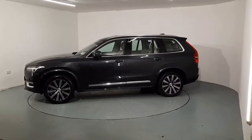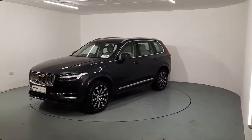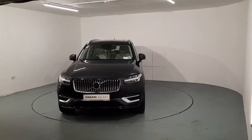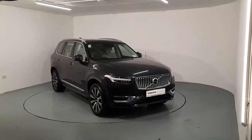It is sitting on beautiful 20 inch alloys. It has a chrome package which gives a chrome window surround and chrome grille. It is finished off with beautiful Savile Grey metallic paint. It has LED headlights, panoramic sunroof, and keyless entry and exit as well.